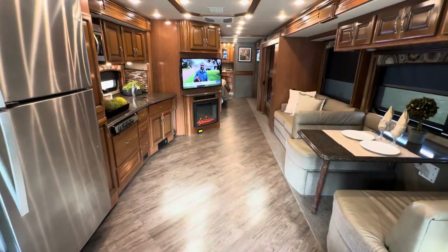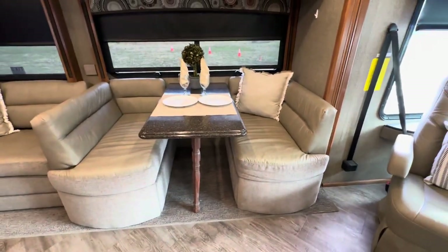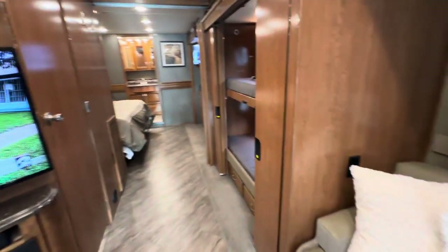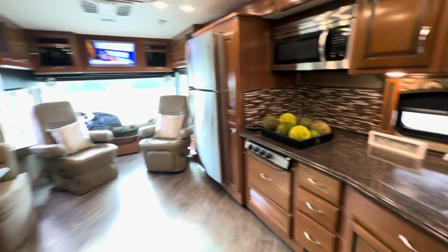So we have a fireplace there. We have a booth here — the booth does not make a bed, there is storage and seat belts underneath. This makes a bed. Obviously the bunk beds make a bed. You have a TV here, a fireplace, and a TV up there.